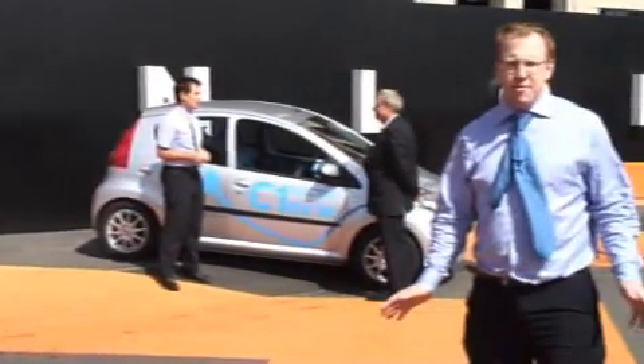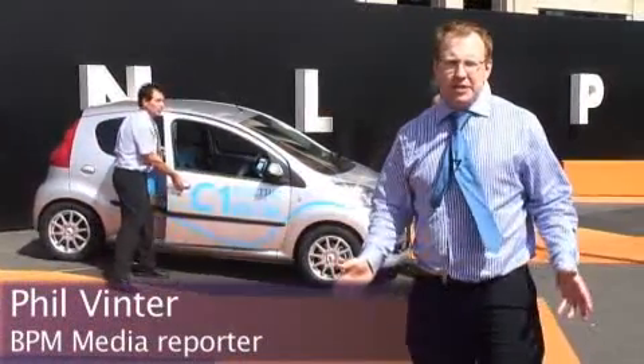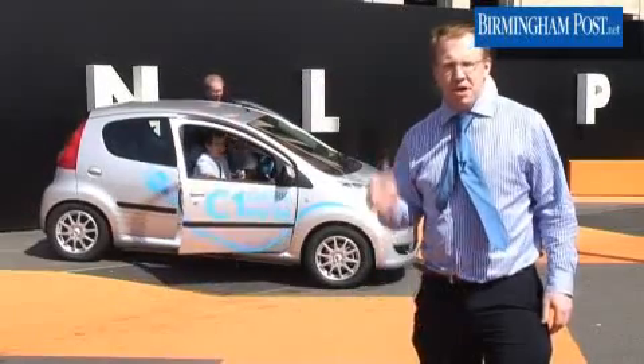I'm outside Fort Dunlop, the new home of the Birmingham Post and Mail. It's an absolutely beautiful day, so what better to do than to test drive a brand new electric car, the C1 EV, with our motoring correspondent Ed Stevens.